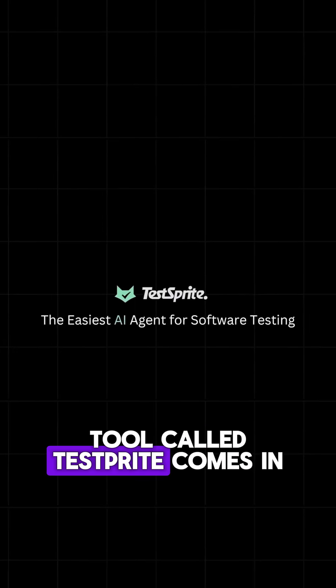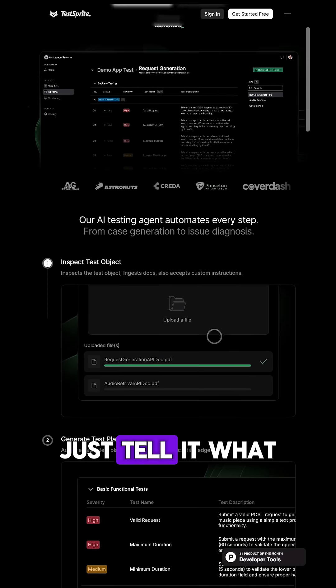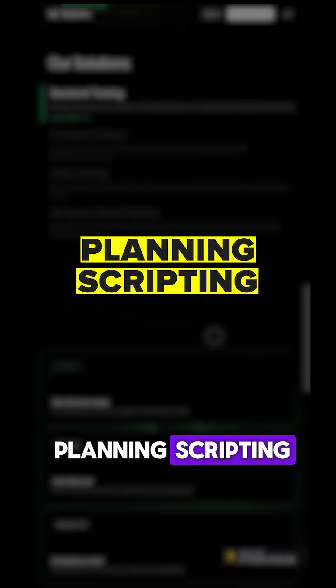That's where this new tool called TestSprite comes in. It's like having your own AI-powered test engineer. Just tell it what you want to test, and it does everything — planning, scripting, running the tests, even debugging. Let me show you.